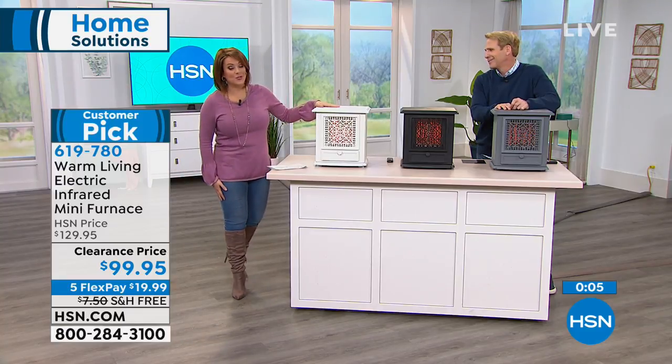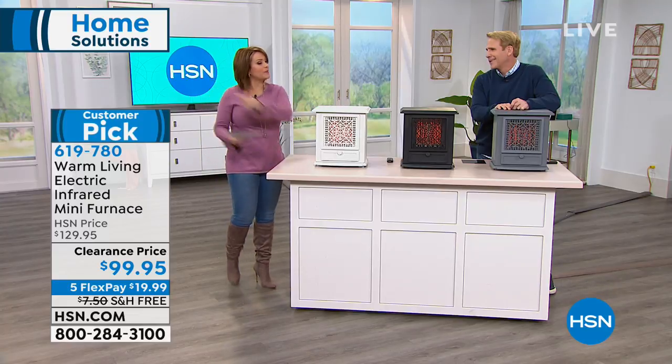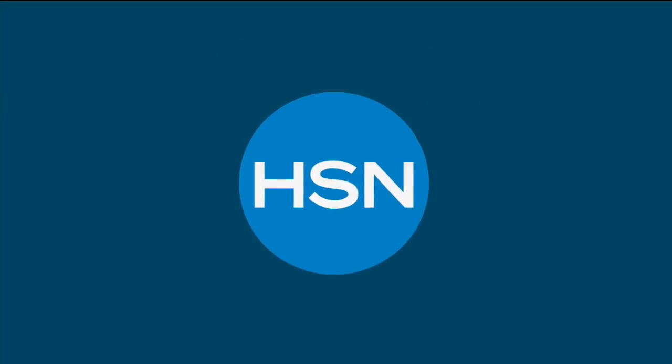The antique white is the most limited right now — if you want that one, please place your order. It's just $20 to get started. Item 619-780.